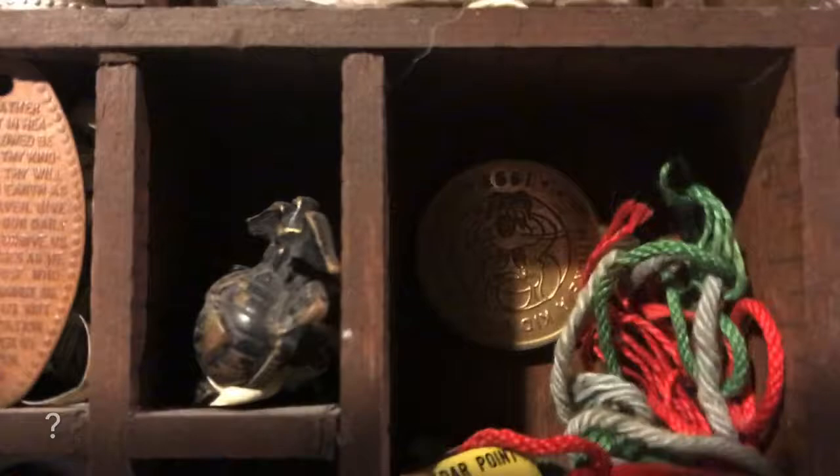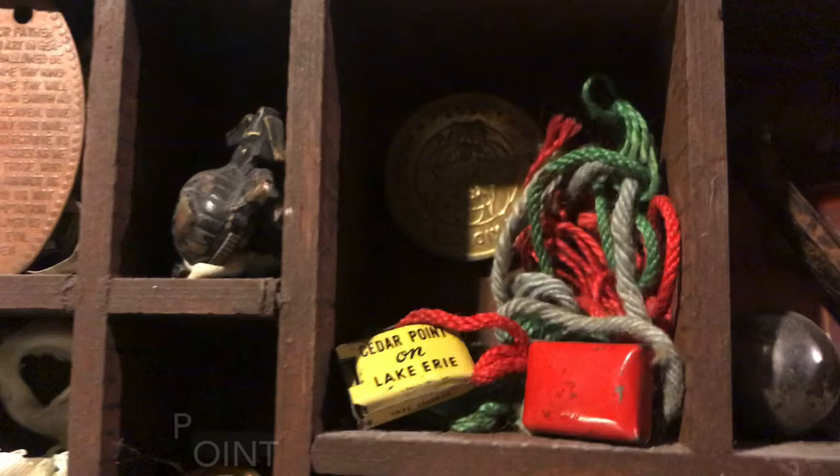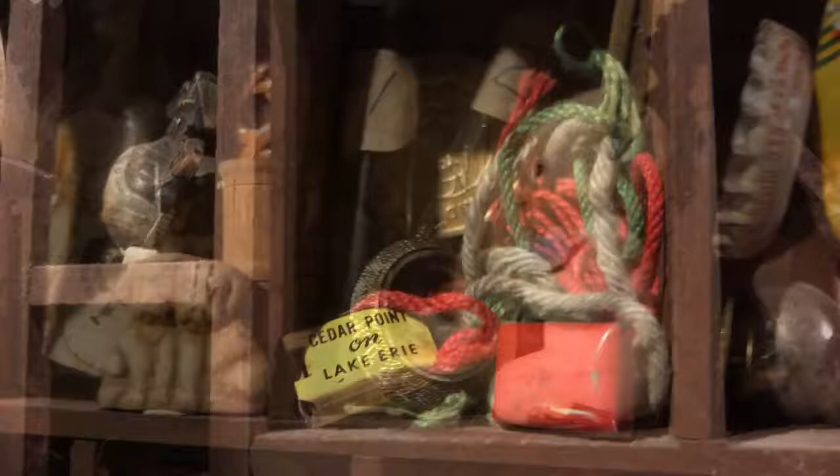When you went to Cedar Point way back in the 60s, you got a bracelet that let you go on all the rides. It was just a string and a little metal clip.